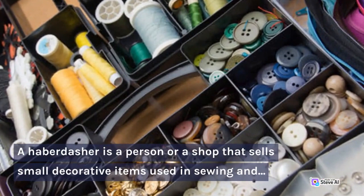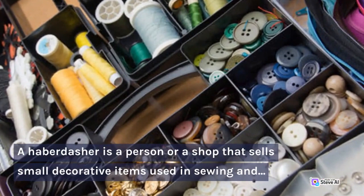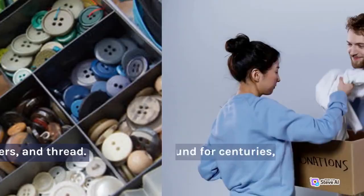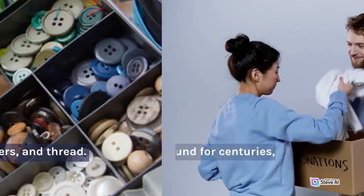A haberdasher is a person or a shop that sells small decorative items used in sewing and tailoring, such as buttons, zippers, and thread. Haberdasheries have been around for centuries, providing the essential supplies for tailors and seamstresses to create their garments.